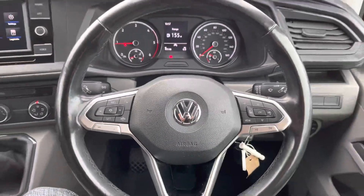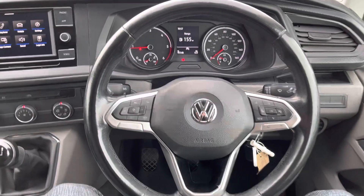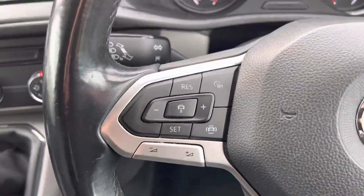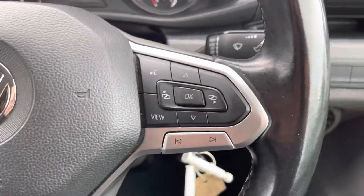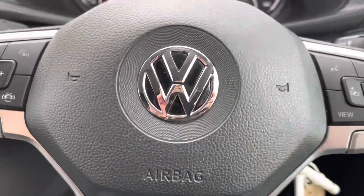A multifunction steering wheel comes as standard on this vehicle, allowing you to access your cruise control features on the left-hand side as well as controlling your media options on the right-hand side, without taking your hands off the wheel whilst driving.